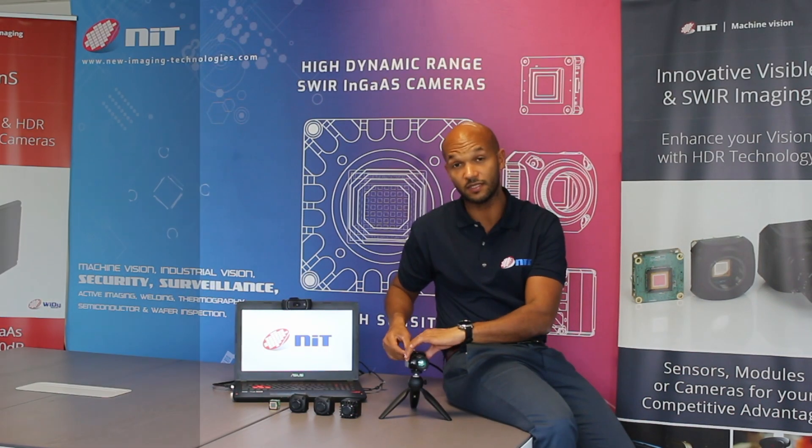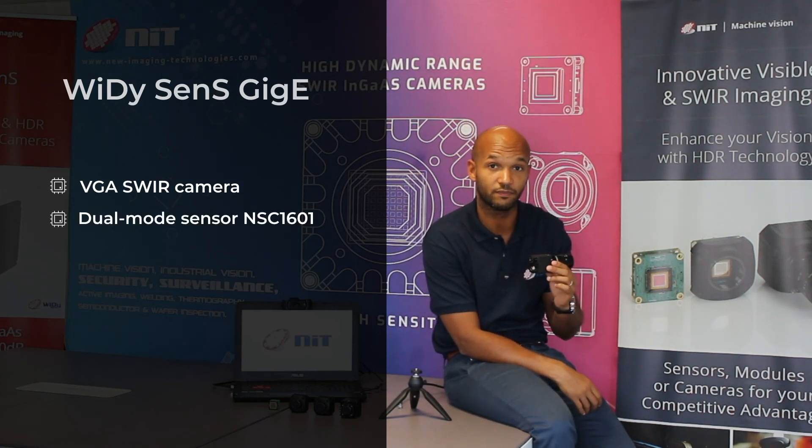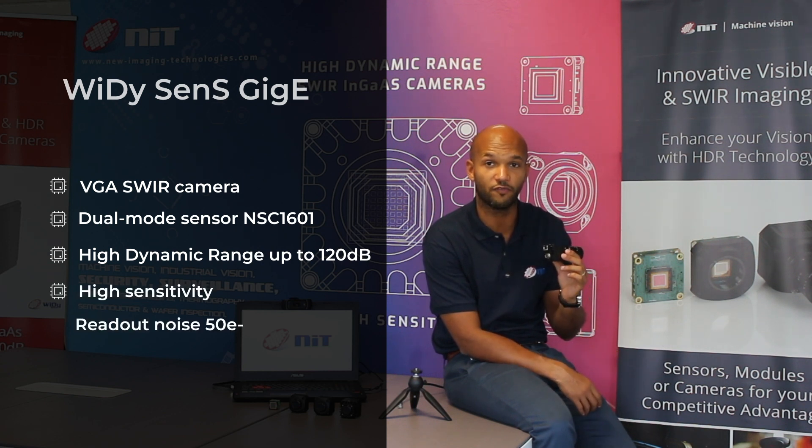The new Widescence Gigi is a VGA SWIR camera integrating our flagship sensor. It provides high dynamic range images up to 120 dB, and at the same time it provides a high sensitivity mode with a readout noise of 15 electrons.